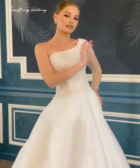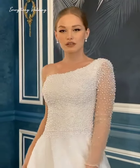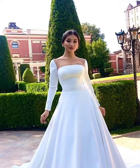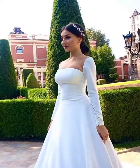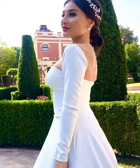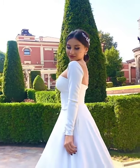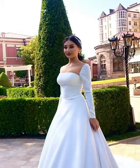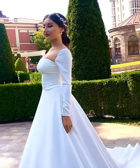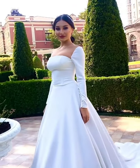What's up guys, welcome back to Everything Wedding. Thank you guys so much for clicking on today's video. Kindly subscribe if you're not yet subscribed, do not forget to give this video a thumbs up, and leave me a comment in the comment section letting me know which gown is your favorite for this video and why.